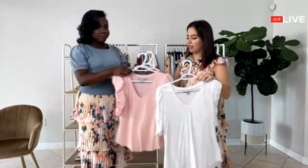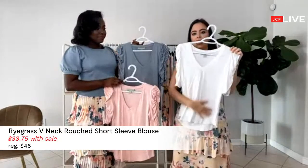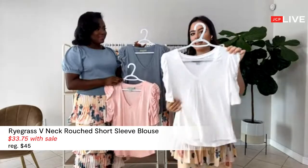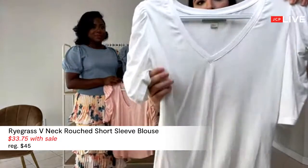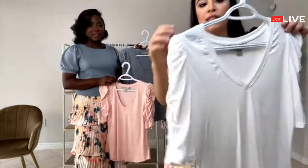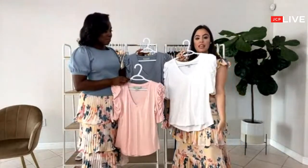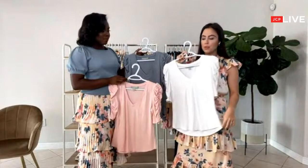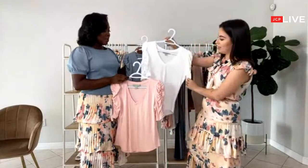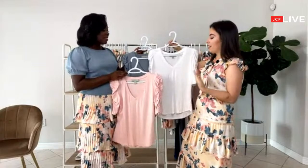These tops are like closet staples, just like the camis we showed at the beginning. This is a type of tee top that you have to have in your closet because you can wear it in so many different ways. It's a super soft material. I love the details on the sleeve — the puff sleeves. This will look so good with a midi skirt for a more casual look with sneakers, or with jeans for the weekend, or even for the office.